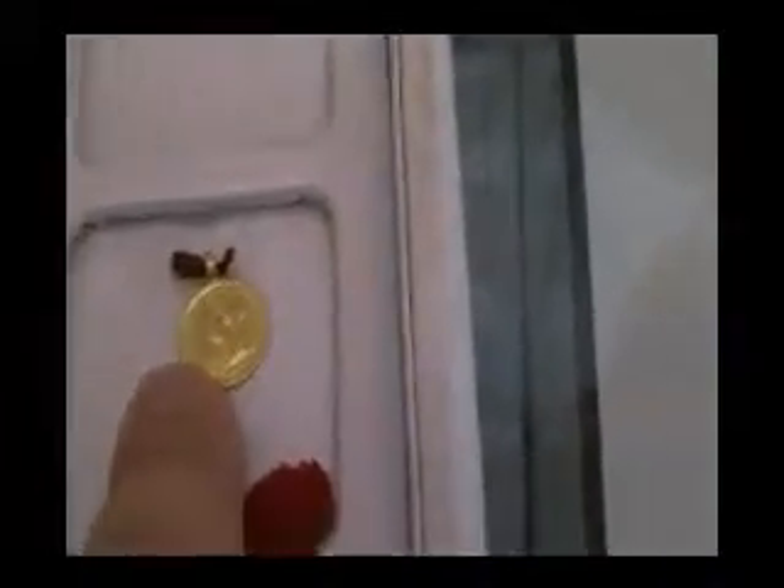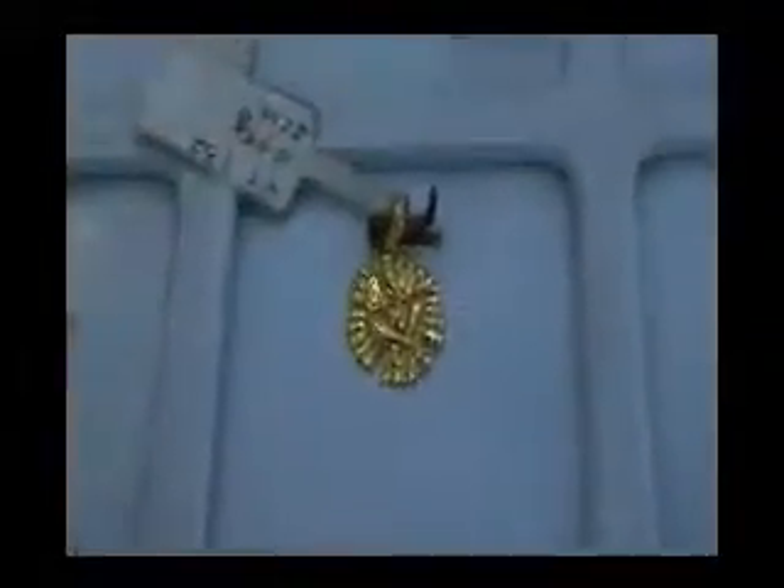Look at these. Is this 24 carat? No, this is 22 carat. How many grams? This one is... Book one — sold. So this one's sold. This is a little Ganesh. A little Ganesh. How many grams is the Ganesh? It's 2.93 grams.